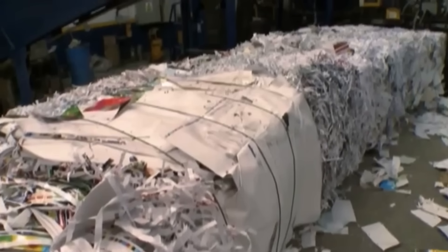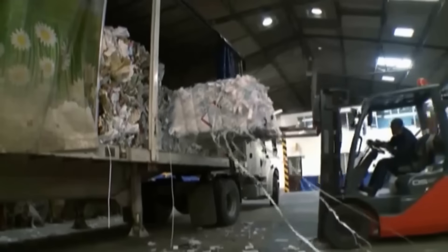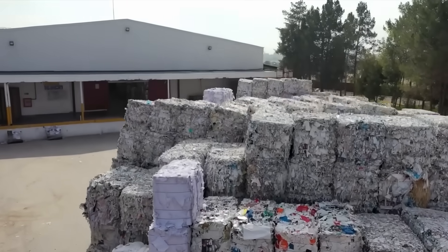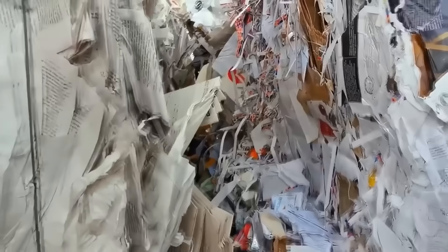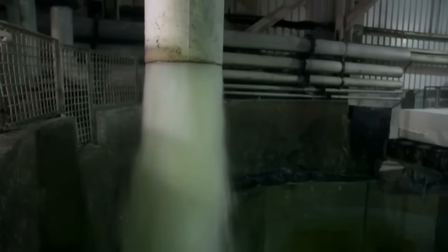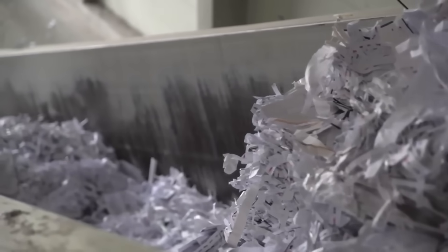Once the paper is collected and sorted, it is temporarily stored in large bales. These compacted bales allow large amounts of recycled paper to take up less space, facilitating storage in the factory. The transformation process then begins, recycling about 200 tons of paper daily.